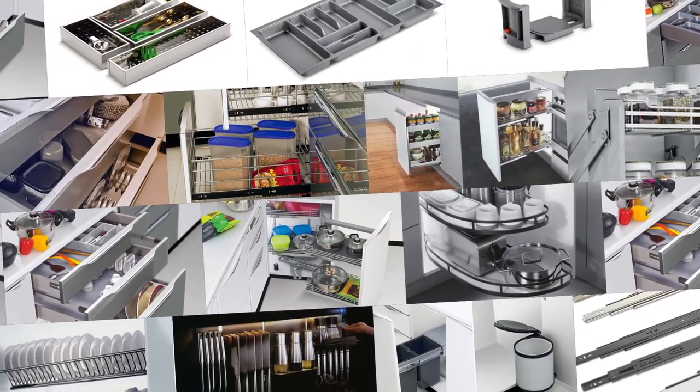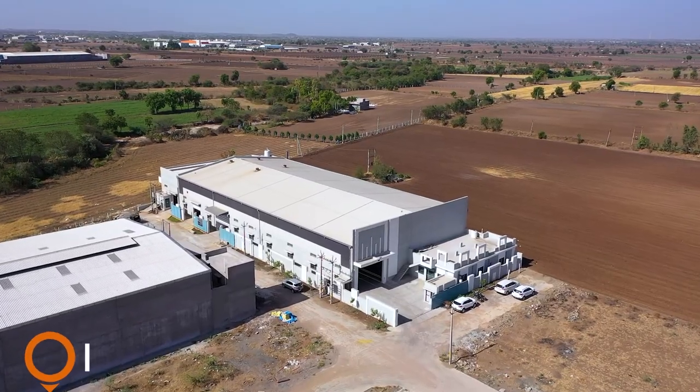Over the years, we have earned the trust and adoration of customers across India. In fact, we are the leaders of the domain of kitchen products in India. After the overwhelming success of our kitchen baskets in the year 2021,